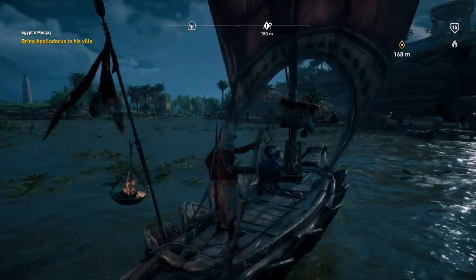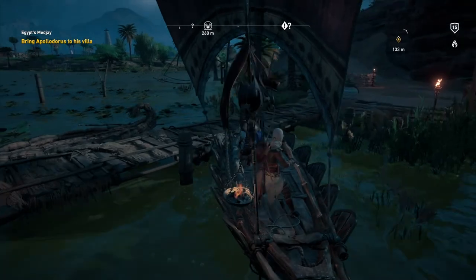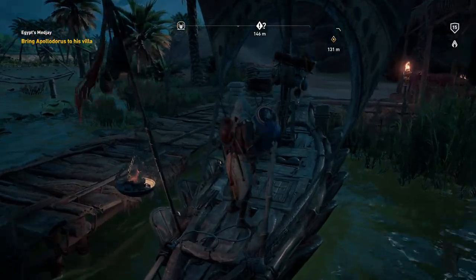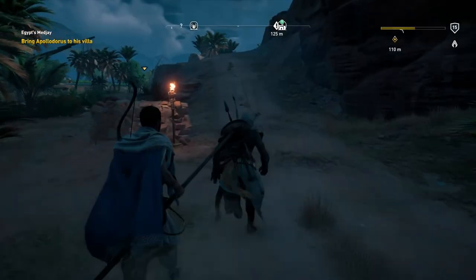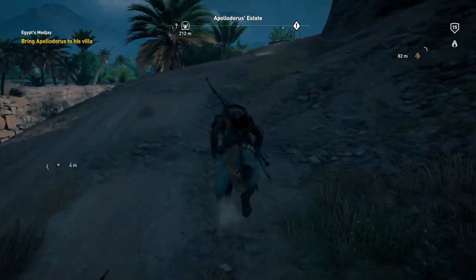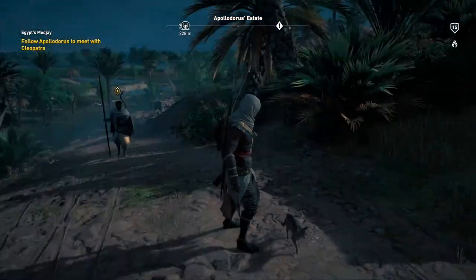Here we are — the villa is up ahead. New location discovered: Apollodorus' estate. Try not to hit me with that pointy stick! Bayek has no idea how to get to this place but he's taking the lead. Follow Apollodorus to meet with Cleopatra. Come on, let's go — I'm supposed to be following you! He enjoys the life of high society.